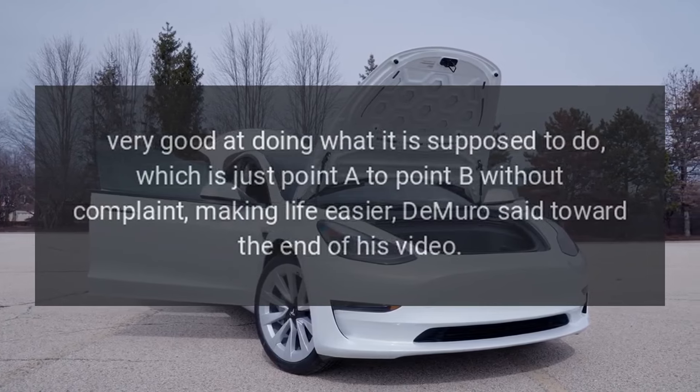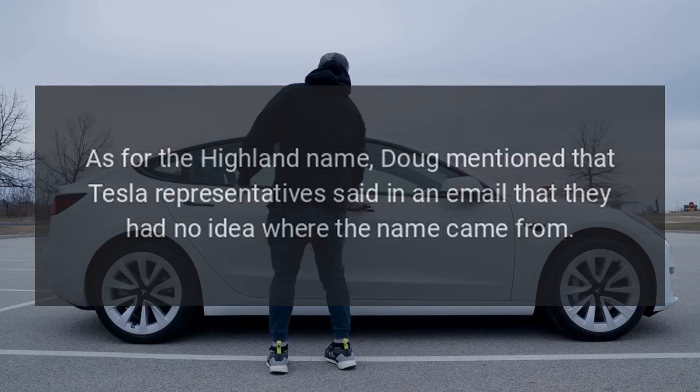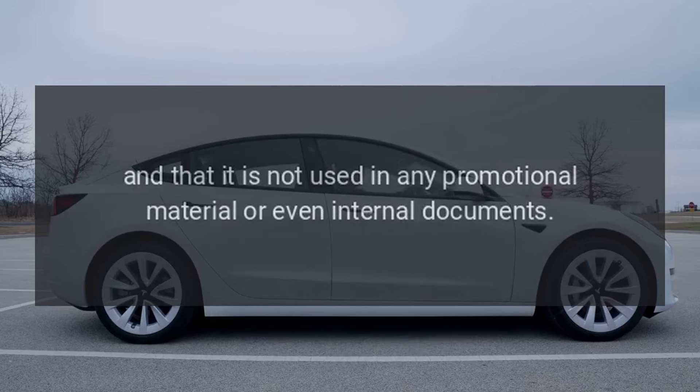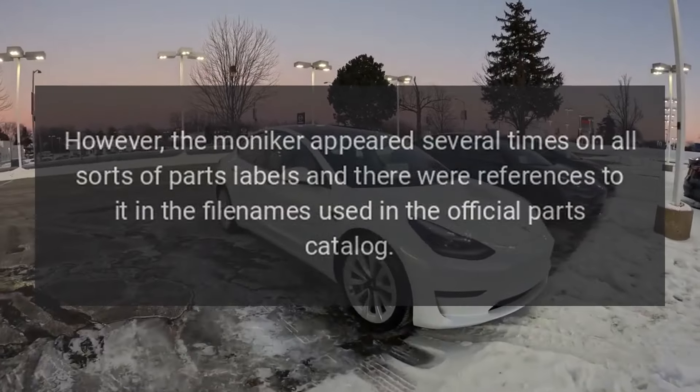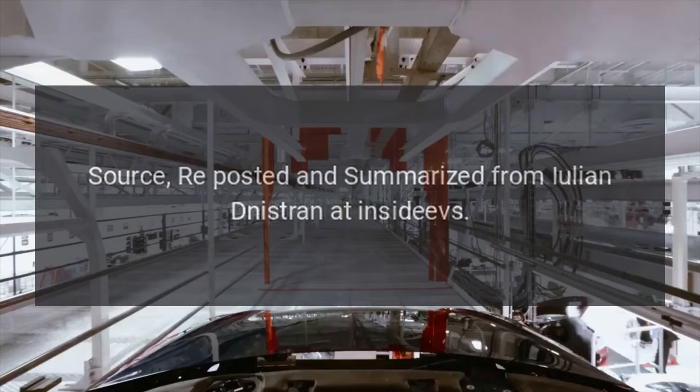As for the Highland name, Doug mentioned that Tesla representatives said in an email that they had no idea where the name came from and that it is not used in any promotional material or even internal documents. However, the moniker appeared several times on all sorts of parts labels, and there were references to it in file names used in the official parts catalog. It was always an internal code name and not necessarily something meant to be used for marketing purposes.